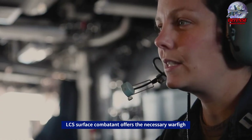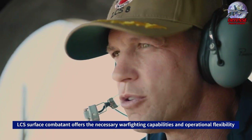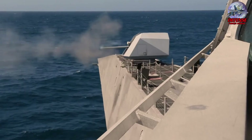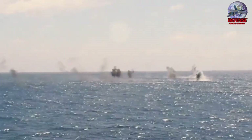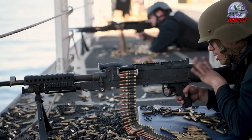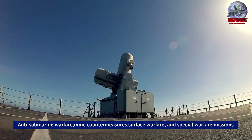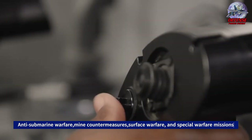By combining quickly swappable, modular mission packages with an open architecture command and control system, LCS provides combat capability from its core self-defense systems. Mission modules, weapon systems, sensors, carried craft, and mission crews are all part of the mission packages that allow the LCS to be reconfigured for different roles. Anti-Submarine Warfare (ASW), Mine Countermeasures (MCM), Surface Warfare (SUW), and Special Warfare missions are among the modules included in these packages.